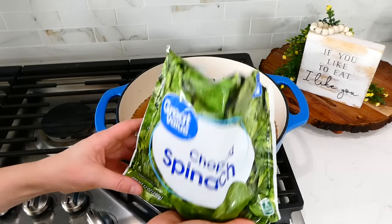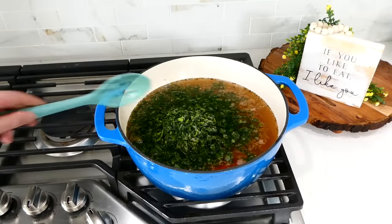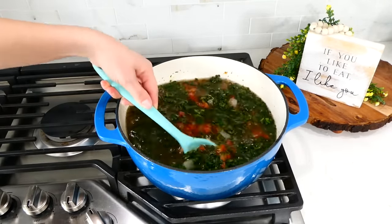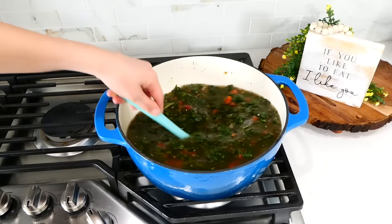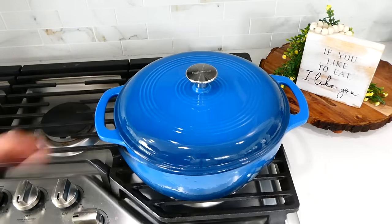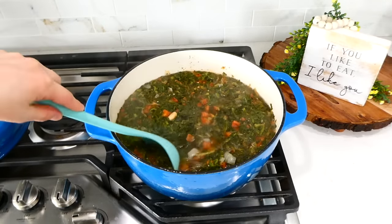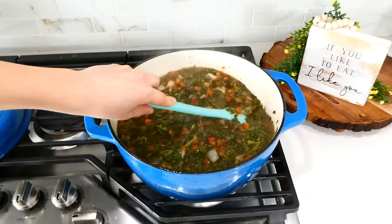The last thing I'm adding in is our bag of frozen spinach. If you're not the biggest fan of spinach, you don't have to add the whole bag — you could use half or a quarter. But we really like spinach, and spinach is super high in iron. I'm going to let this simmer for about 15 minutes on low. After that cooking time is up, this is ready to serve.